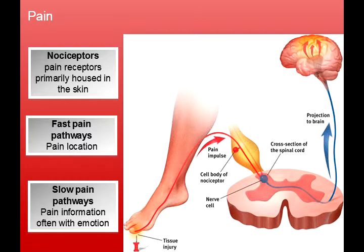Fast pain pathways give the immediate reaction. Then there are slow pain pathways — pain information, often associated with emotion. For example, when you go to the doctor and the nail is no longer in your foot but you're still crying because you're still in pain — that fast pain pathway reflex is no longer there, but you still have that pain associated with the emotions of stepping on that nail.